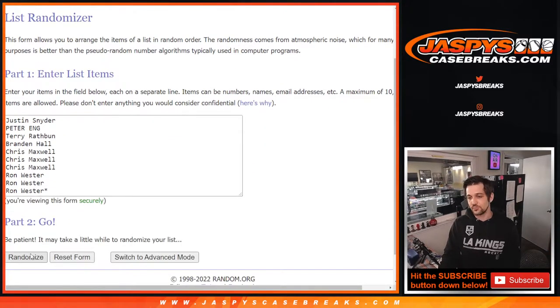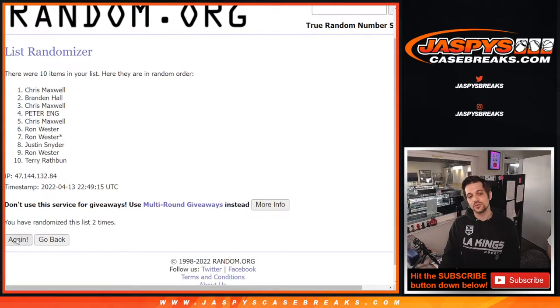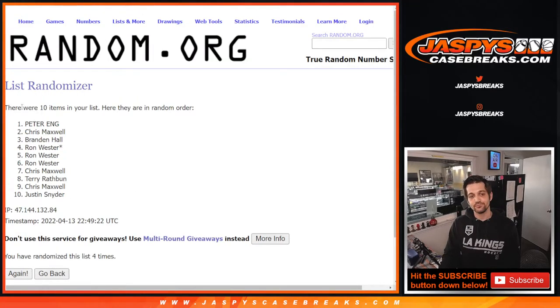We got a three and a one for four times. Four times here on the list. Good luck everybody. We randomized one, two, three, and one more time for four. We've got Peter all the way down to Justin.